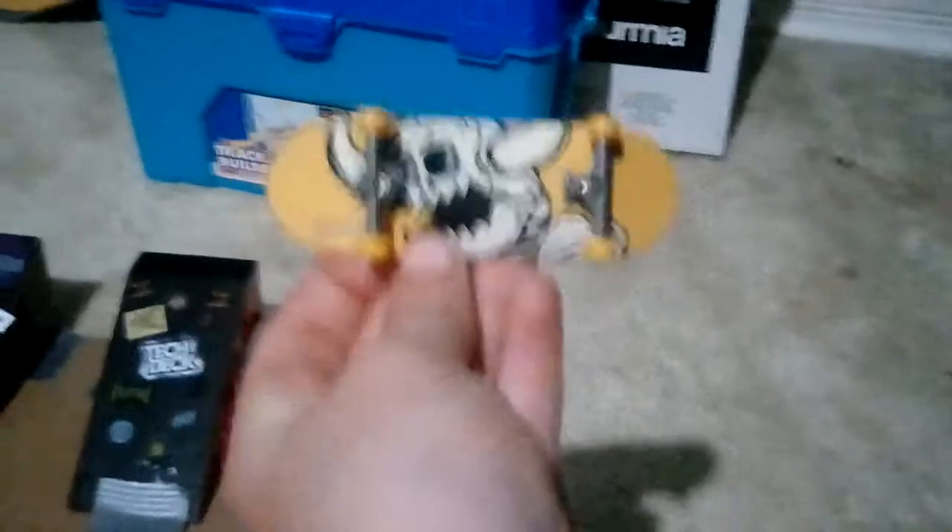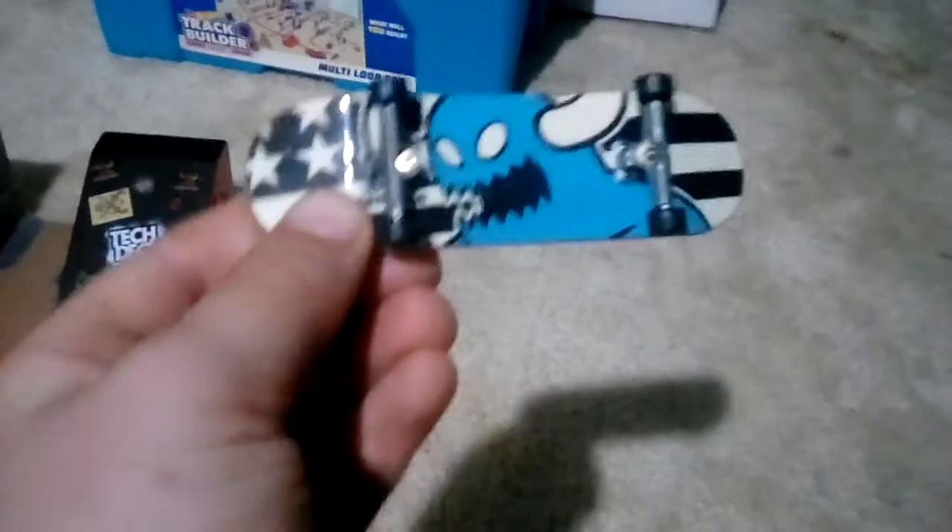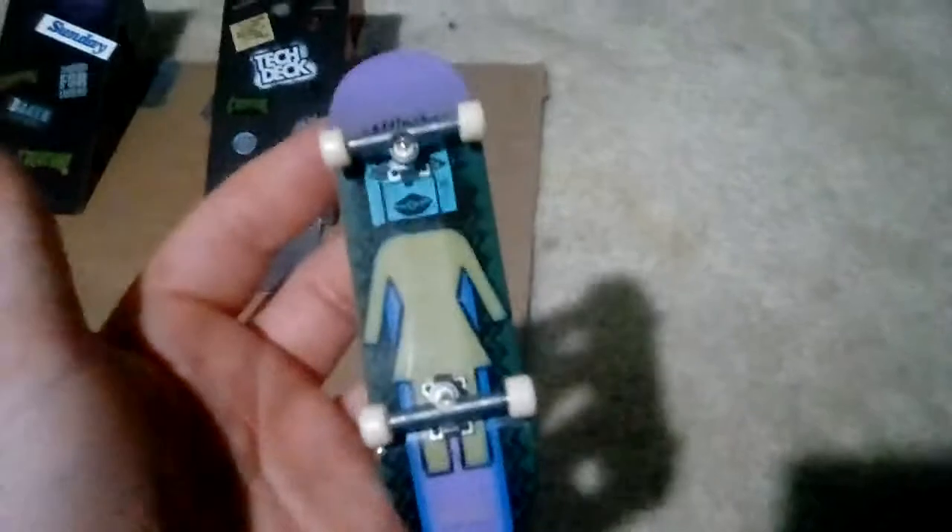All of these are Tech Decks. Toy Machine is my favorite company. Then we have another Toy Machine — it's the skinny kind where the trucks don't move, but it's a Toy Machine, really cool. Then here's a Girl skateboard — the company is called Girl. I got it in a skate shop.